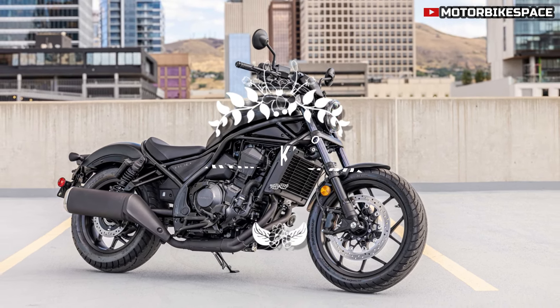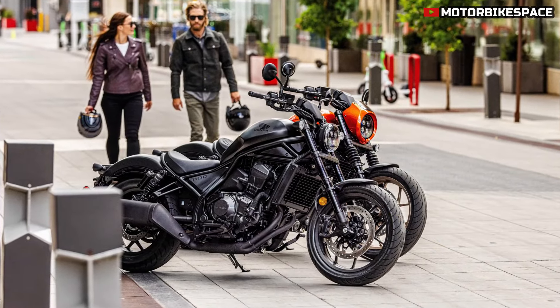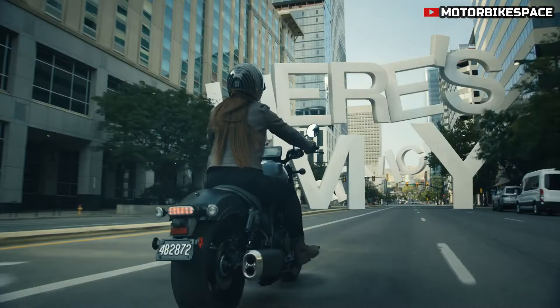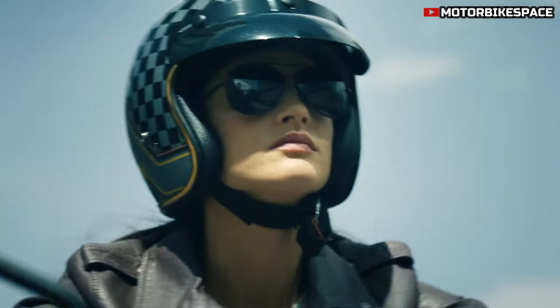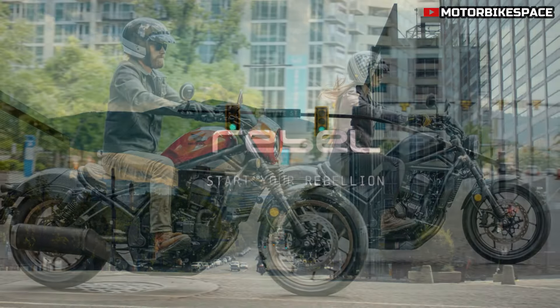Honda has expanded its CMX 1100 Rebel line for 2025 by introducing the new CMX 1100 SE model, which complements the existing CMX 1100 and CMX 1100 T variants. All three versions feature a 1084 cc parallel twin engine with enhanced low and mid-range torque and more power. The dual clutch transmission has been improved for better low-speed handling, and updates include a more ergonomic riding position, a new 5-inch TFT display, Honda Road Sync smartphone connectivity, and a USB-C port.